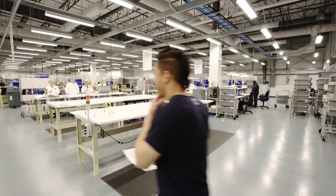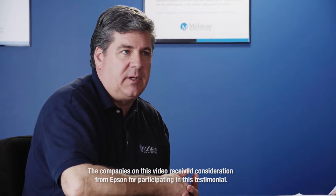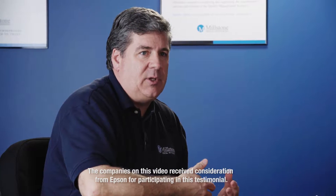We had been providing label ribbon enterprise printing solutions to Millstone. Then one of our largest clients came to us with a very specific design, image, and quality of the product that they wanted on their labels.